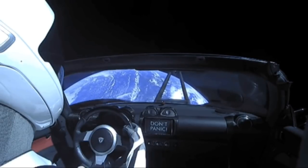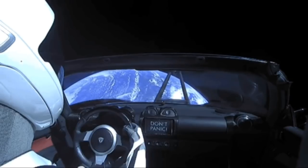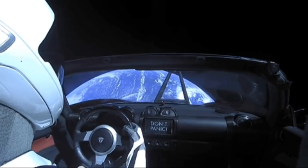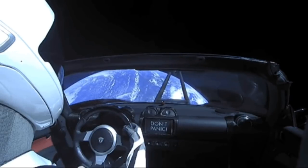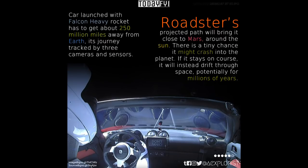Following the jettisoning of the core stages, the Falcon upper stage ignited its single Merlin vacuum engine for the first of three engine burns, designed to take it out of low-Earth orbit on a six-hour coasting phase through Earth's Van Allen radiation belts. The flight was designed to test the new launch system by placing a dummy payload into an elliptical Hohmann transfer orbit between Earth and Mars. Instead of using a block of cement, the mission used SpaceX boss Elon Musk's own Tesla Roadster.